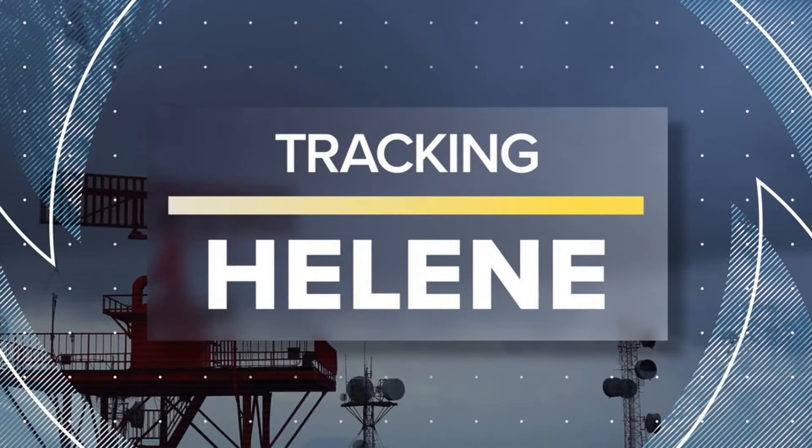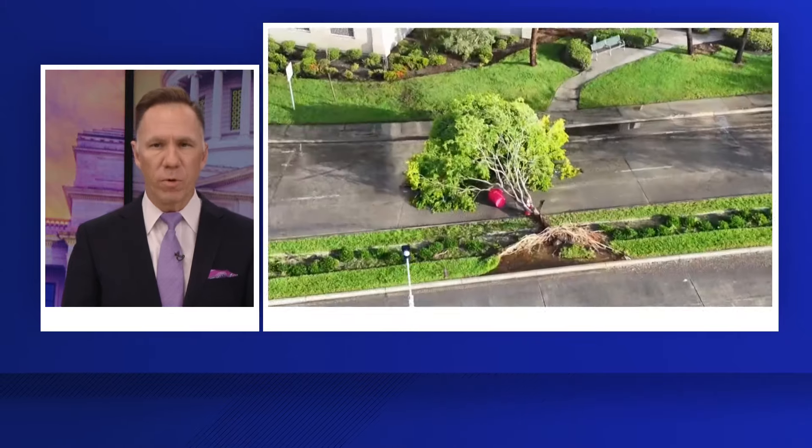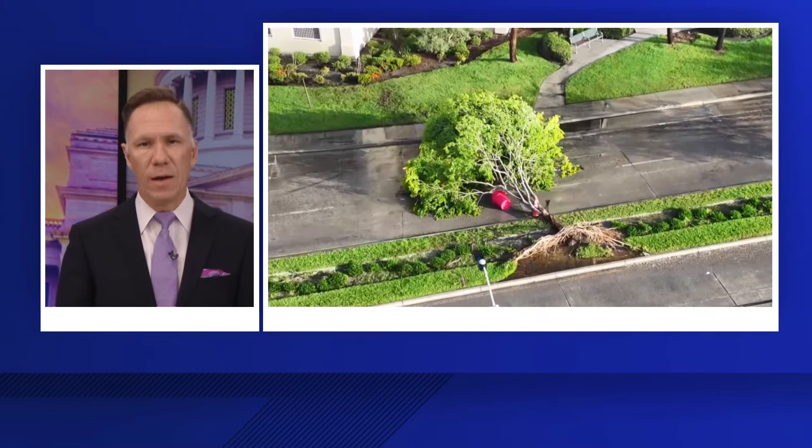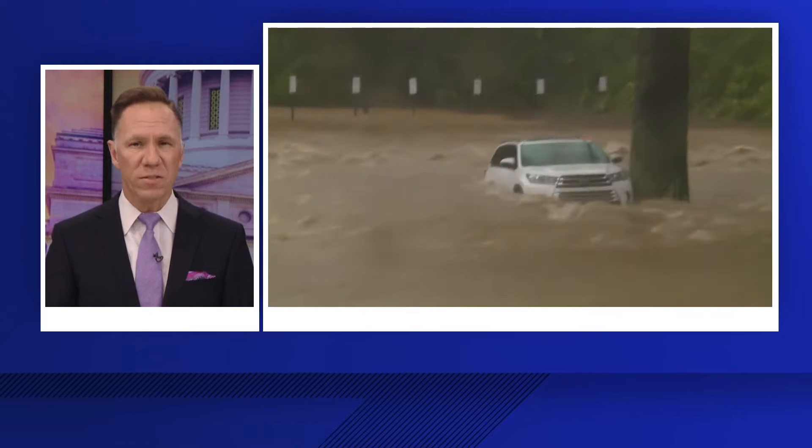All of that rain from the storm has caused deadly widespread flooding in the Appalachians after coming ashore along Florida's Gulf Coast as a major hurricane. Tom Hansen has the latest updates on a storm now blamed for more than two dozen deaths.